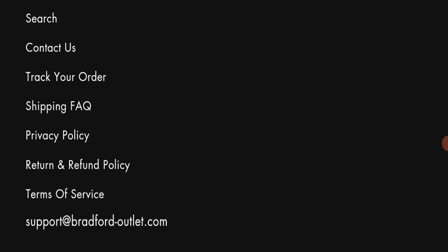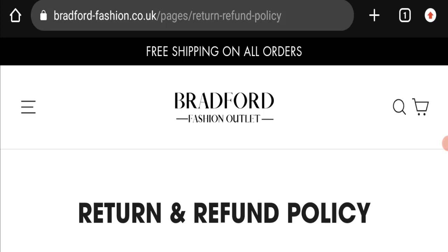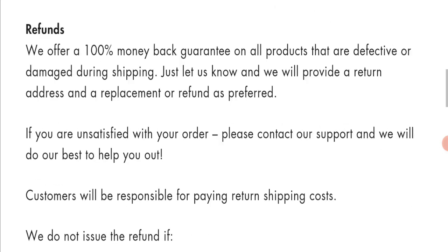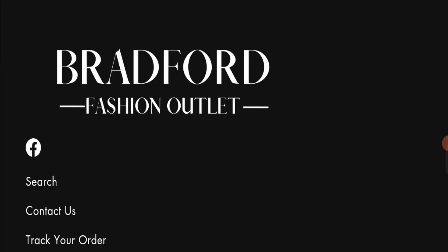Next, we will check the return and refund policy of this website. You have only 14 days to apply for a return or refund, and after 14 days you will not be eligible for it. For return and refund issues, please check the description area where you will find links to help you save your money.